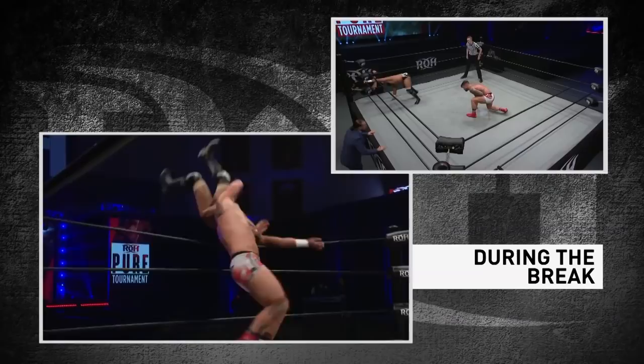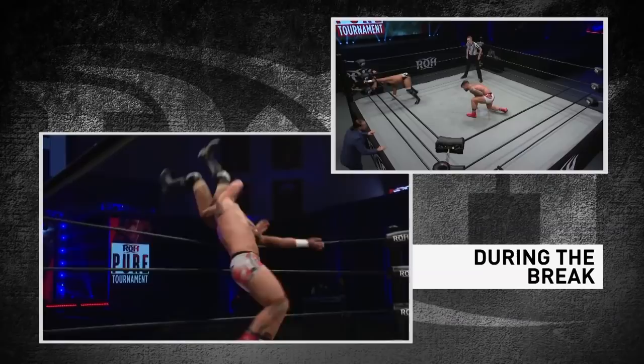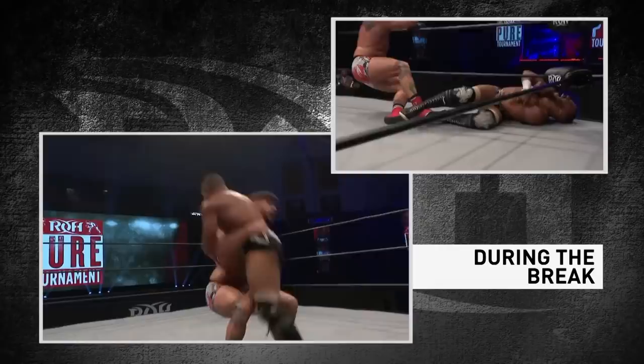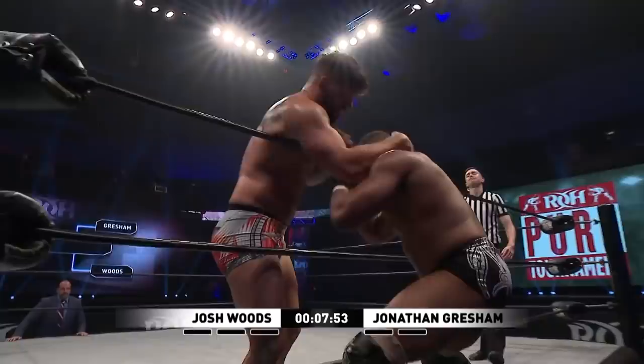Welcome back, Ring of Honor fans. During the break, Jonathan Gresham continued to fight through the knee pain, but a fumbled suplex attempt to the outside gave Gresham an opening. Now it's Woods struggling through shoulder and elbow pain, and Gresham through knee pain, as they continue to fight in this semifinal match. Woods down to one arm — Gresham might be there too. Shoulder misses, it's Woods.